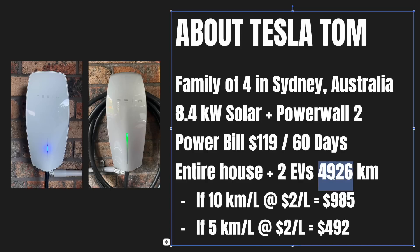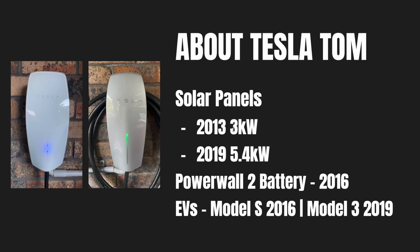At this point I just want to pause and think about how much you would have paid in petrol had you driven 4,926 kilometres in the last 60 days. Of course every time I make a video like this I get asked: what about the cost of the panels, the battery, and the cars? So let's address that right now.